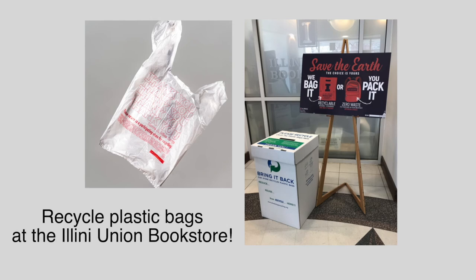Plastic shopping bags can be recycled at the Illini Union Bookstore. This type of plastic falls under type 4.